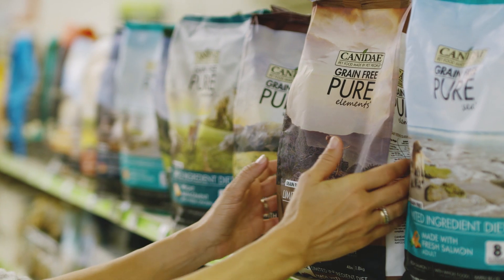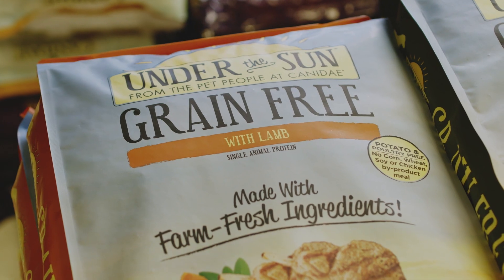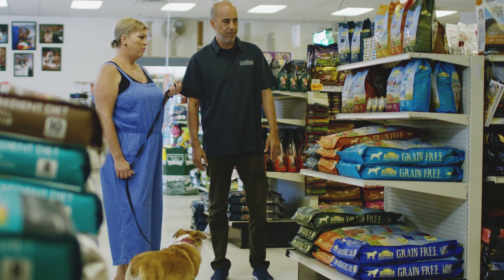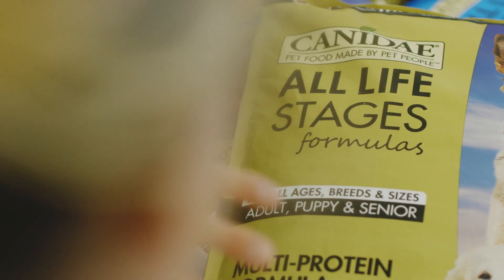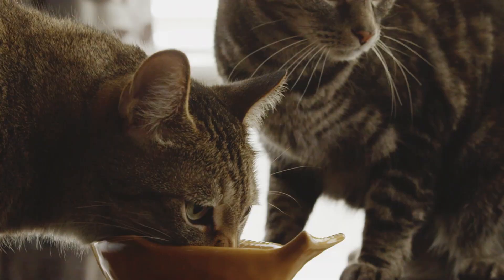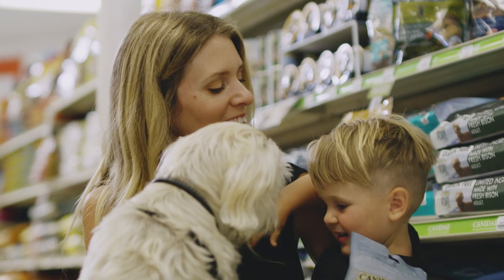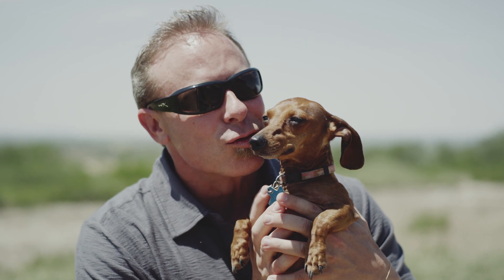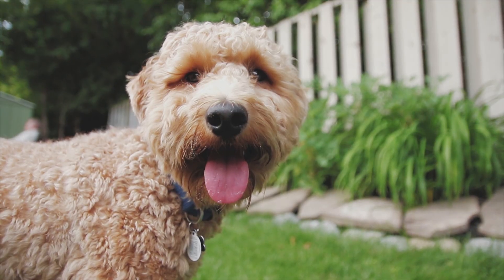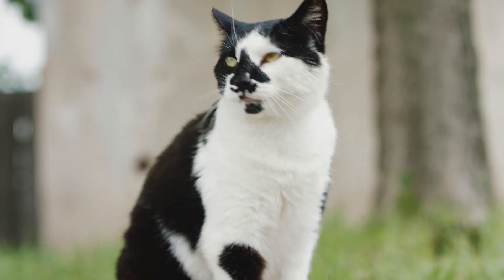Canaday Grain-Free Pure Formulas offer premium nutrition with a limited ingredient diet. Canaday Under the Sun recipes offer farm fresh, grain-free ingredients at a budget-friendly price. Canaday All Life Stages Formulas offer an easy mealtime solution for pet people with multiple dogs or cats. Canaday has been independent and family-owned since 1996, committed to making great pet food for our pets and yours. Independent and family-owned since 1996, Canaday is pet food made by pet people.